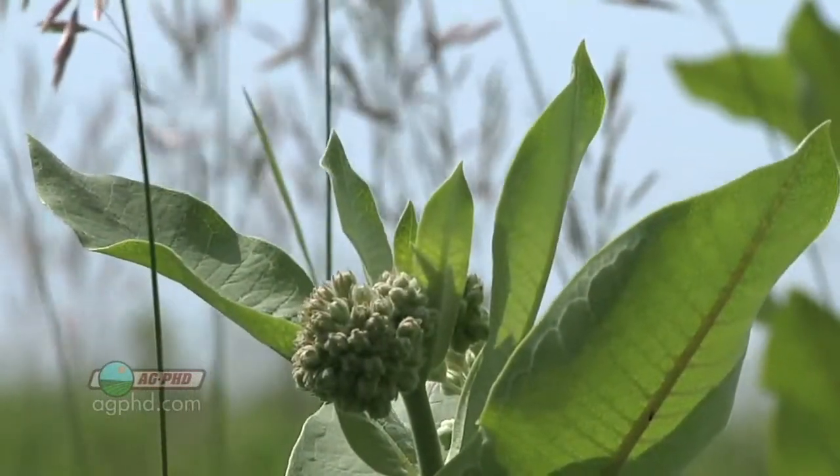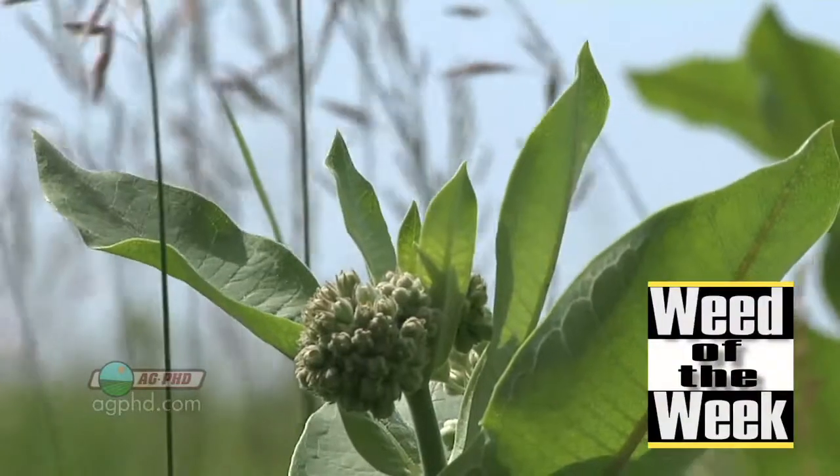Another thing you're going to have to be thinking about going into next year is our Weed of the Week — that's coming up next.